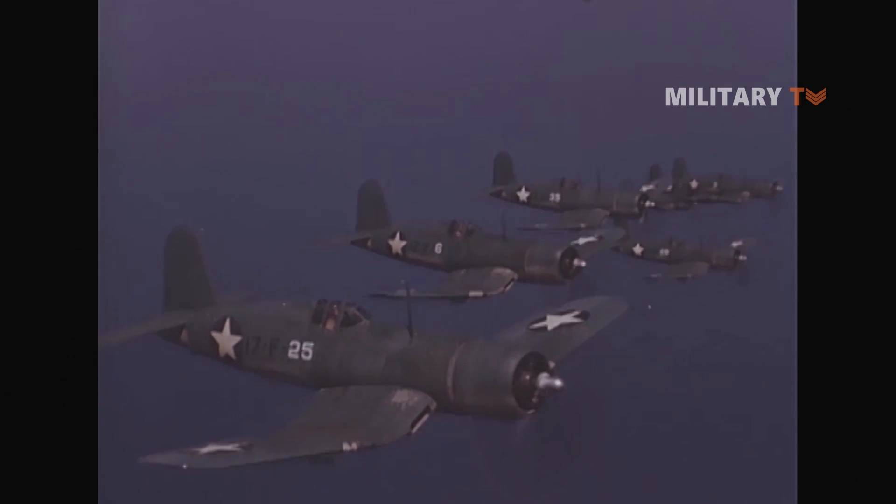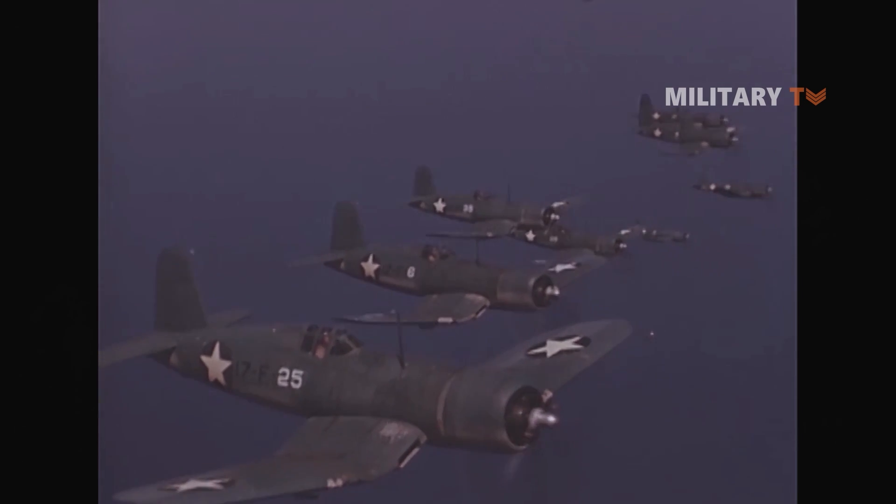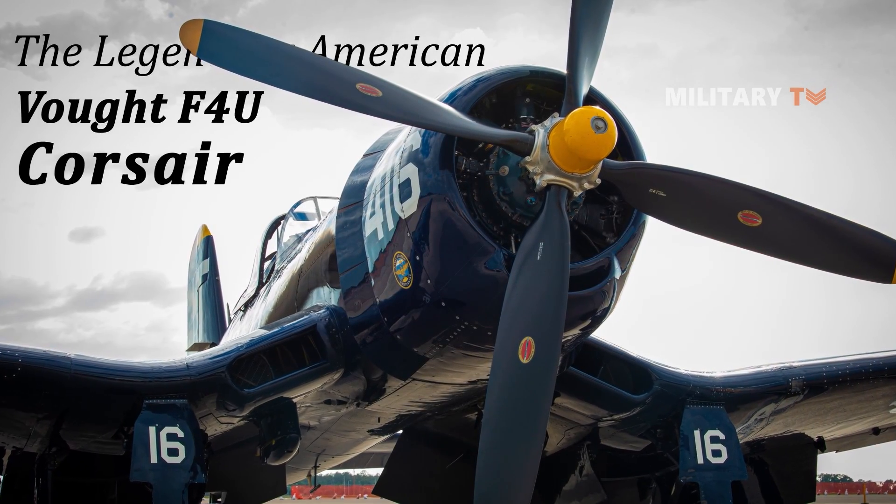One of the aircraft deployed during World War II that had proven to successfully perform a variety of tasks, including air-to-air combat, ground attack, and light bomber, is the legendary American Vought F4U Corsair.